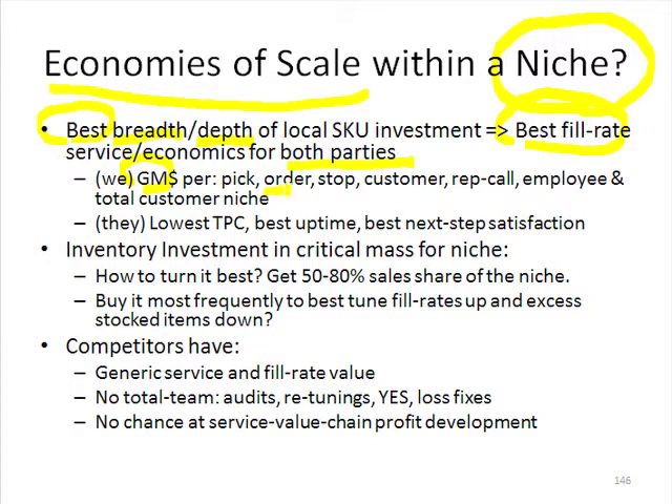If you add up the lines, if one of our lines is beefier because we had all 10 that they want instead of eight and back-ordered two, then we're going to have more gross margin dollar for the paperwork costs involved in a transaction.